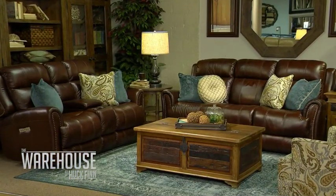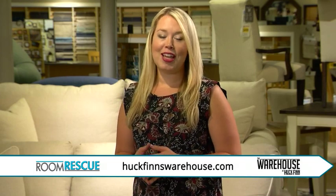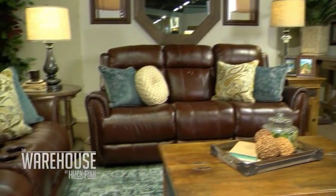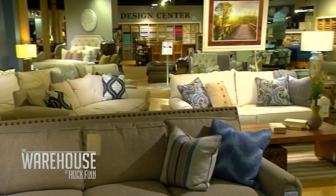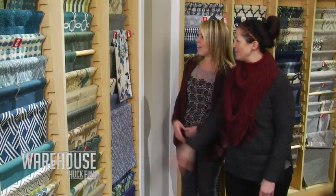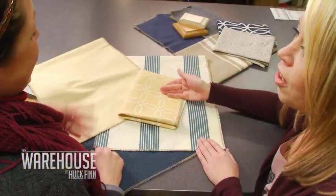Rachel, I am so impressed with the work you've done here today. Thank you so much for rescuing this room. You're welcome — we love to do it, so much fun. If you have a design problem you'd like solved, submit your questions and room photos at HuckFinsWarehouse.com. Everything featured in today's Room Rescue can be found at the HGTV Home Design Studio at the Warehouse at Huck Finn, where their design professionals provide free decorator service to help transform your space. That does it for today's episode — thank you for watching, we'll see you next week.